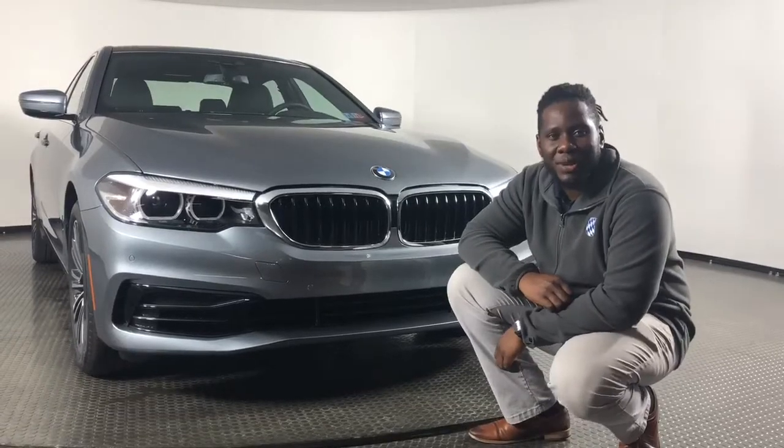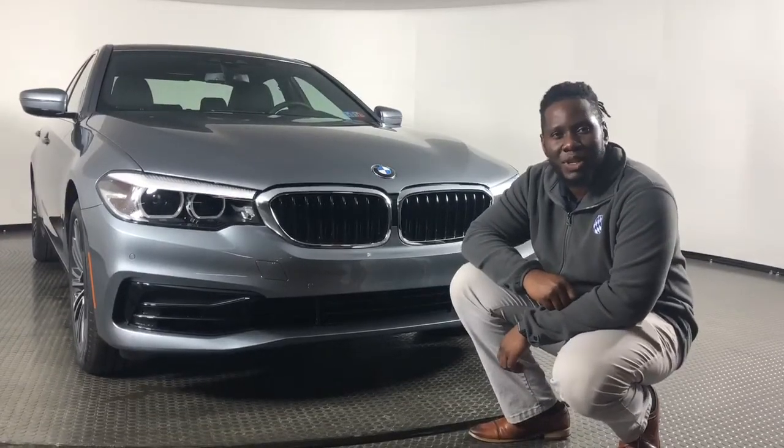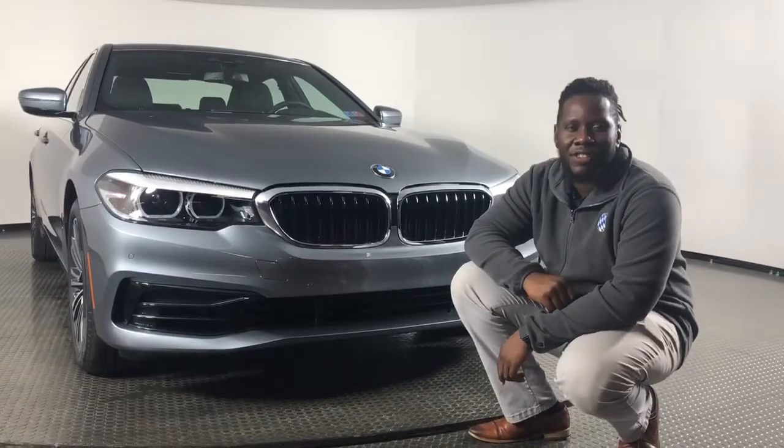What's going on guys? My name is Raheem Barnett, product specialist here at Auto's BMW, and today we're going over the 2019 530e.